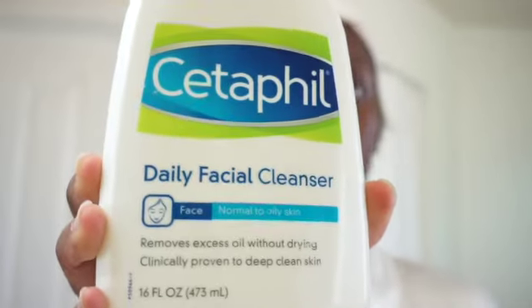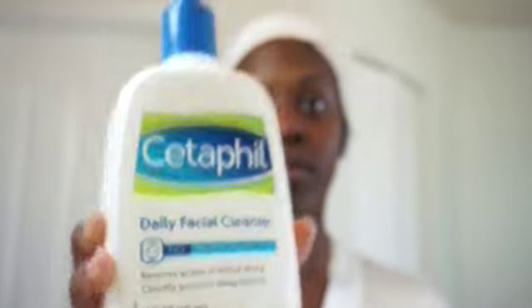Then I'm going to be taking my Cetaphil daily facial cleanser, and this is for normal to dry skin. I have dry skin so this is a great product. I'm going to be rubbing it all over my face in circular motions, just coating the entire face with this.